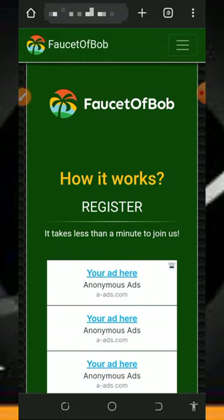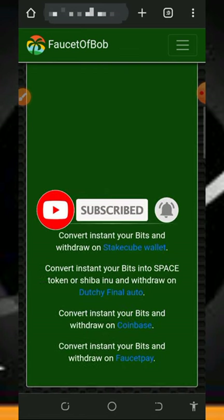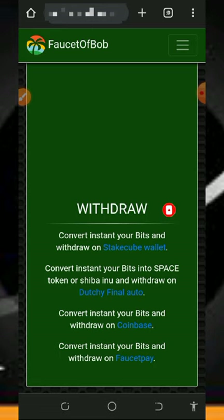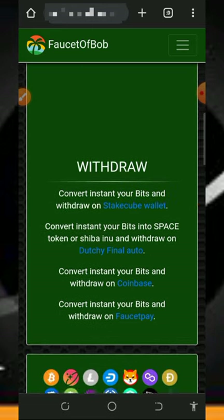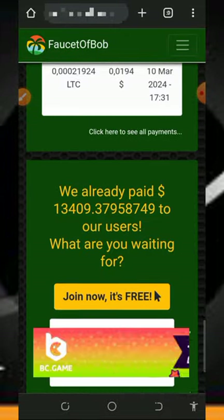If this is your first time visiting our YouTube channel, please consider subscribing and turn on your bell notification to get notified every single day we drop a new video. Also don't forget to join our Telegram channel so that whenever we drop a new video link you get notified instantly.